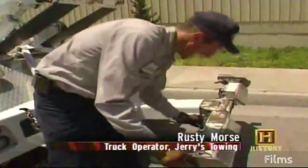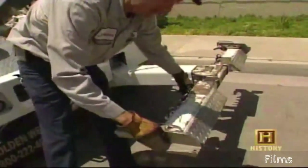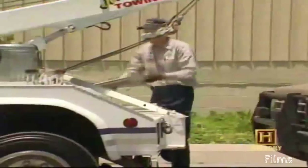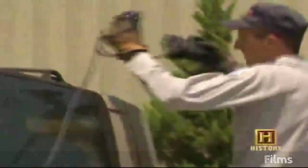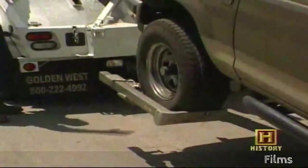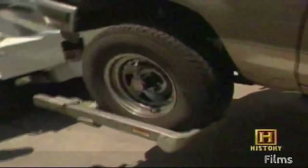Most of the towing done nowadays is done with the wheel lift, due to the fact that it's mostly damage-free. Many of the vehicles today are too soft to be lifted up by the bumpers of the front end, so you have to pick them up by the tire so no damage can occur. As you can see, the L-arm cradles the tire quite nicely — no part of the vehicle is touched during the towing process.